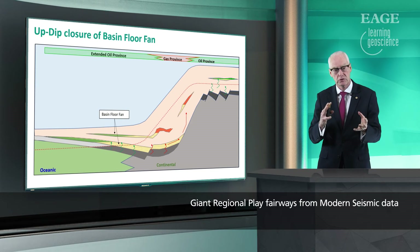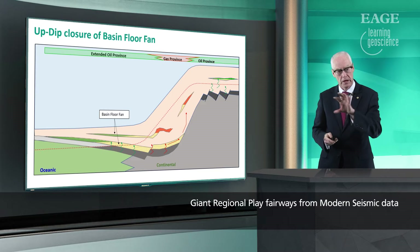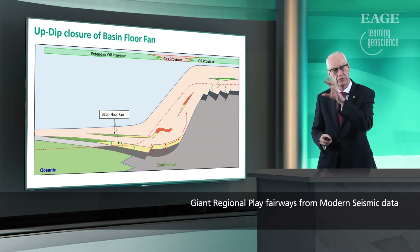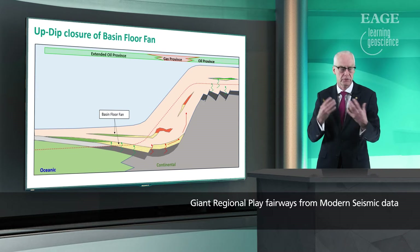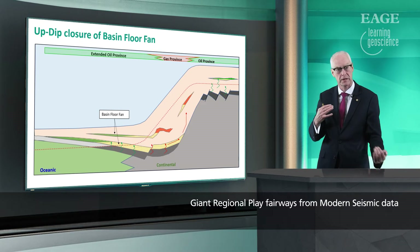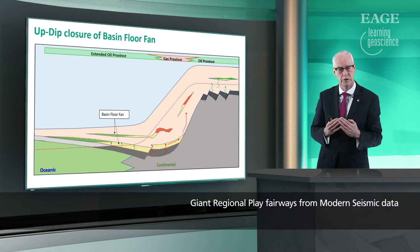Looking at these margins allowed us to look at a very simple hydrocarbon system, an exploration play system, captured on this little cartoon here. As we come off the shelf and down into the slope, the plays we've been looking at and trying to chase on the slope were constrained channel plays where there was some bypass, some way of trapping hydrocarbons in sands on the slope. It's the devil's own job to find it and it has been a very difficult process.